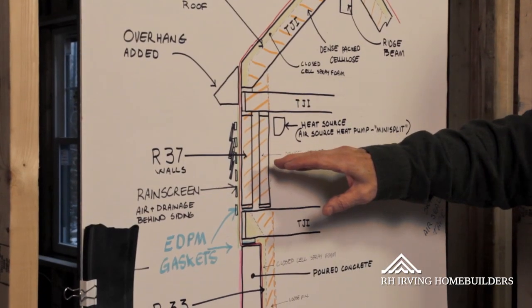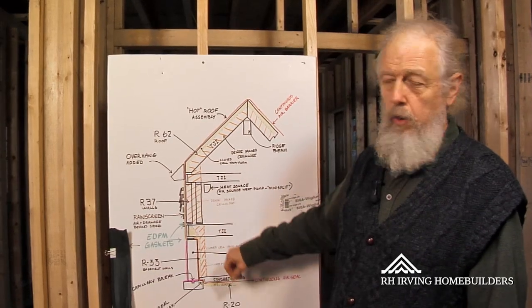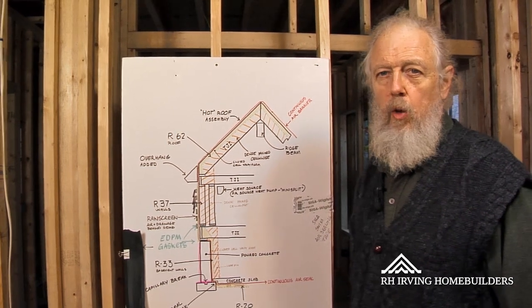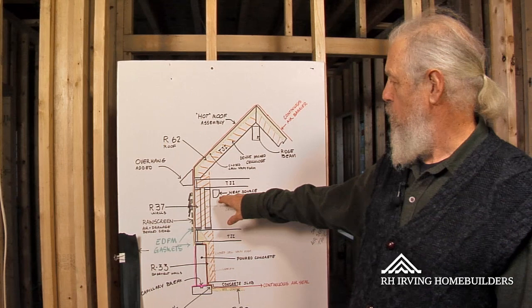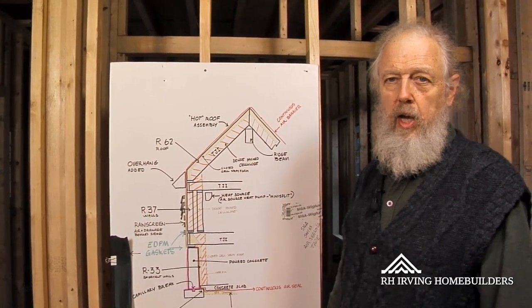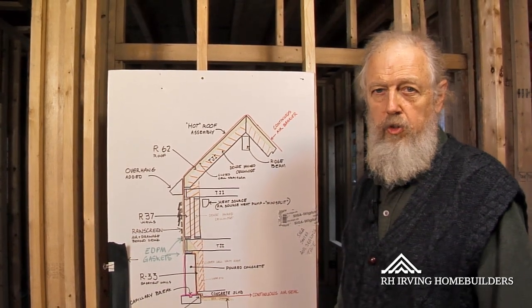We're working on developing a backup heating source for longer power outages, and we're going to use a photovoltaic system with battery backup. So we could run at least one of the heat pumps, the refrigerator, and the well pump for an extended period of time in the event of a long-term power outage without using fossil fuels.